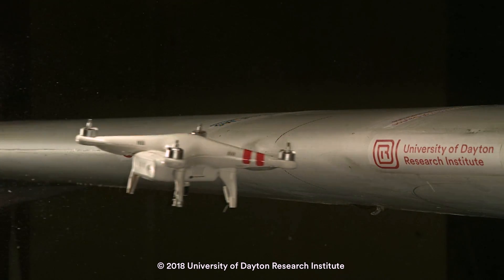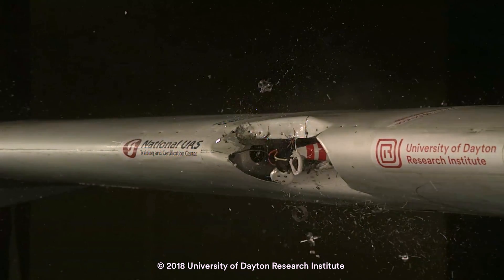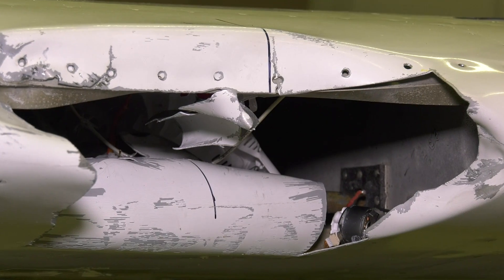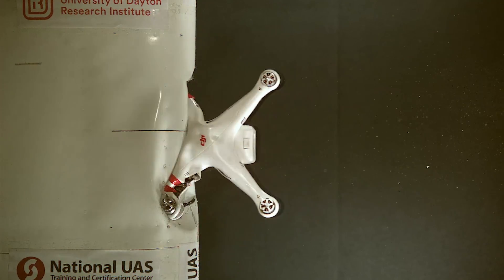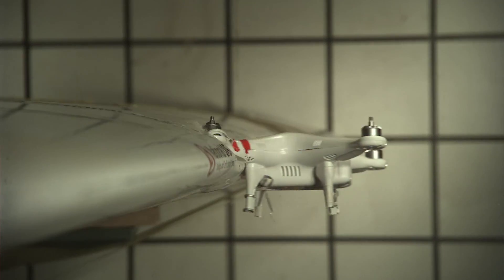The drone did not shatter apart — it completely penetrated and was buried inside the wing. You can see a hole in the leading edge. The main spar is dented. There are several fasteners pulled from the wing skin, some stringers that are bent, and some tubing inside that was also bent. There was a substantial amount of damage to the wing.